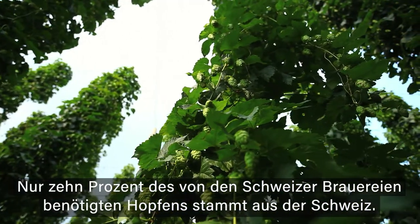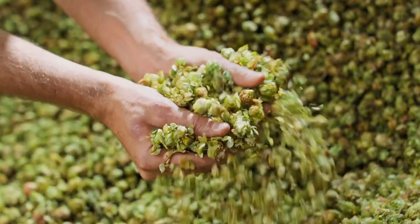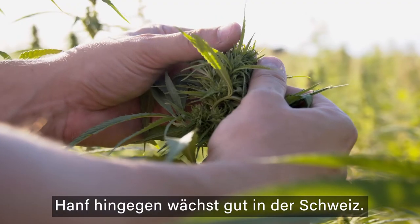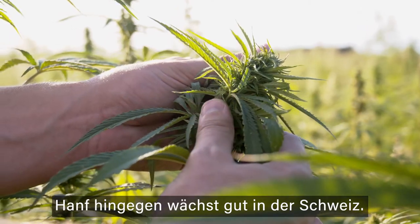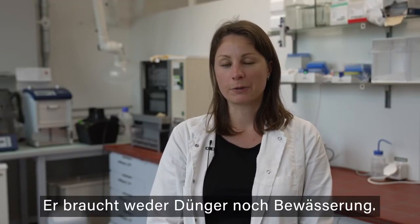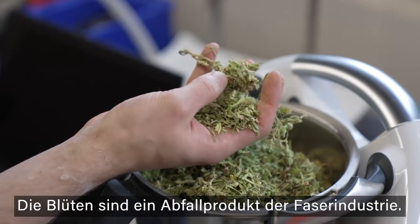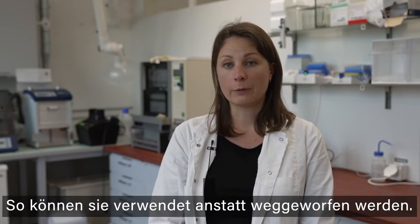The cultivation of hops in Switzerland is quite challenging. In fact only 10% of the needs of Swiss breweries comes from Switzerland; the rest is imported. Hemp has several advantages: it grows well in Switzerland and does not need any irrigation or fertilizer to grow. Moreover, the flowers are a waste product of the fibre industry and therefore they could be used instead of being thrown away.